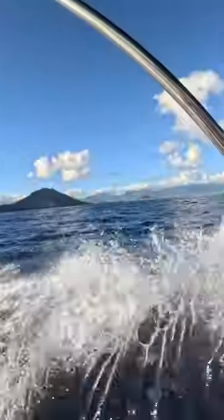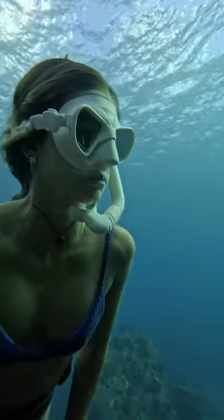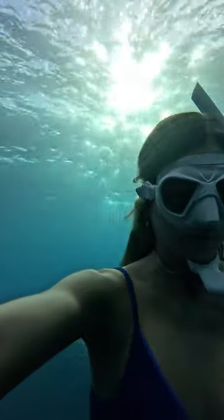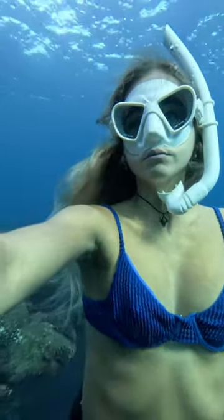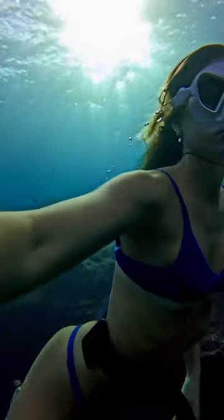Aloha y'all. Welcome back to another diving vlog. Today we went on the boat and went somewhere brand new. It was actually so deep. It was a little chilly. I definitely should have worn a wetsuit or like a shorty wetsuit. This cave was so cool. I've never dove there before.